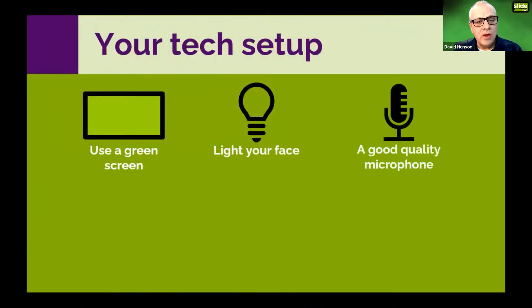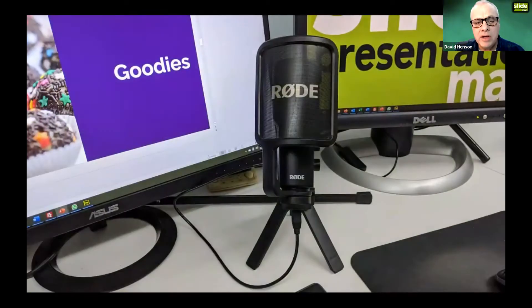One of the most important things is to use a good quality microphone. I use the Rode NT USB microphone — it cost about 130 pounds, not particularly cheap, but it really does enhance the quality of your voice. As Toastmasters we know our voice is very important, and online it becomes even more important.